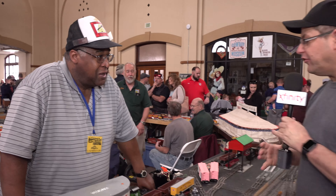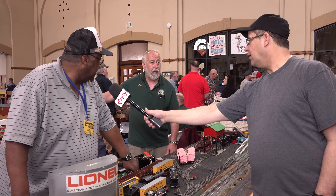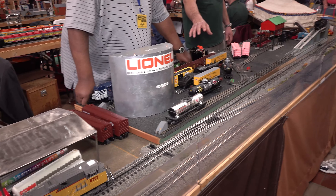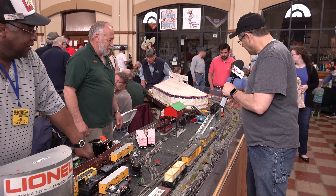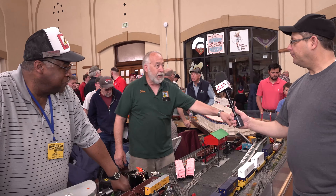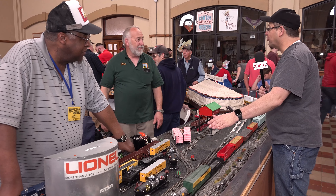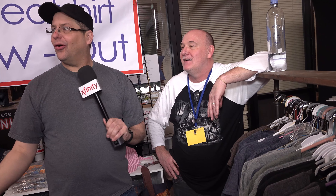Ted Johnson is running O-scale and O-27 trains for the club at the show. He explains the difference between older O-27 trains and newer O-scale trains, as well as G-scale upstairs. Some engines here are from the 1950s, while others are more modern. Prices range from $50-60 for some older pieces up to a couple thousand dollars for high-end engines.